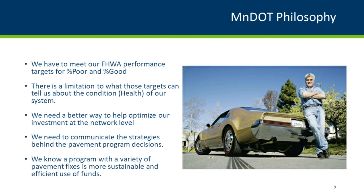In the long-term category, fixes range from about six percent to 57 percent of program projects. Our Office of Materials says we're not sure which mix is right, but it's likely there's a better mix of fixes we could be doing. All districts are different and their pavements are in different conditions — this is our starting point. The MnDOT philosophy is to meet FHWA performance targets, though there's somewhat a limitation to what those targets tell us about road condition.